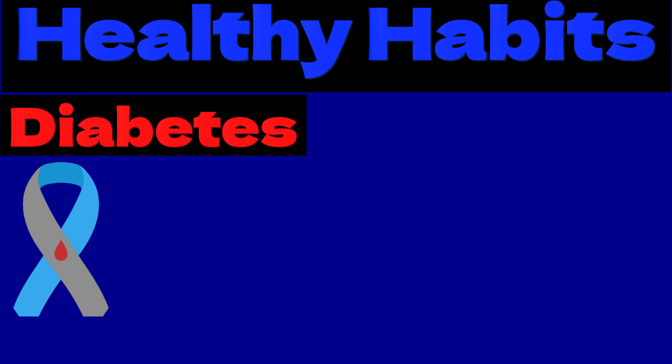The number of people with diabetes is higher than it has ever been. We will be looking at the ways to prevent and reduce diabetes risk. First, we will be talking about different types of diabetes.